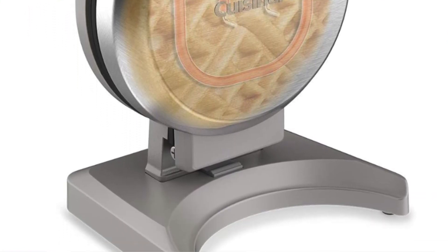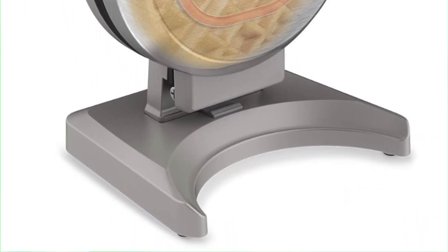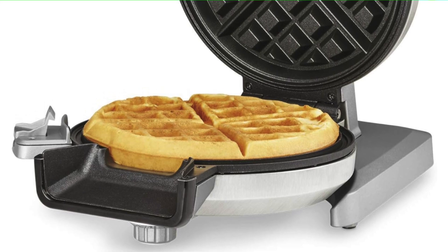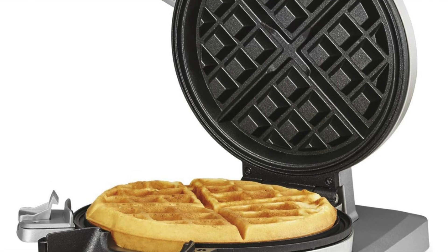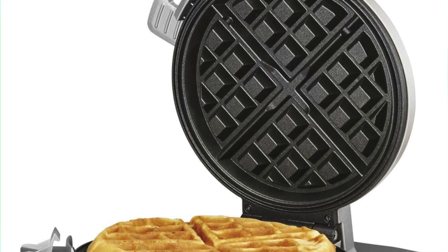Key features: design that stands tall. Instead of taking up enough horizontal space to land a helicopter, this thing goes vertical. It's like a skyscraper of waffle makers, keeping things compact and tidy, unlike that Tupperware cabinet you pretend doesn't exist.